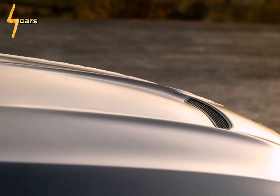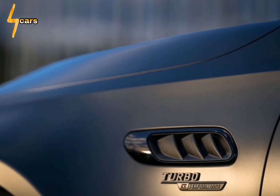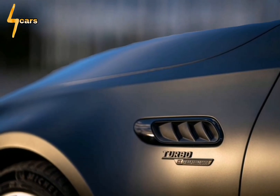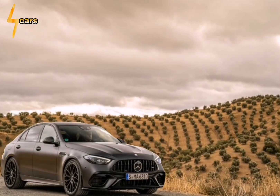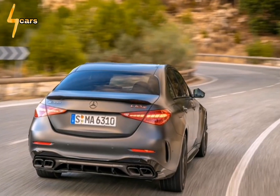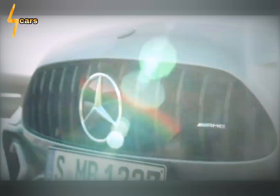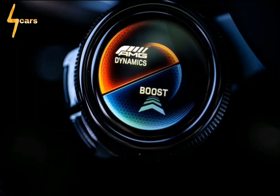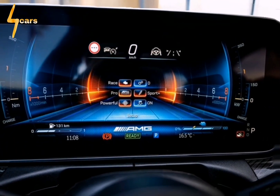Pop the C63's hood and the source of the car's fire and brimstone is revealed to be a longitudinally mounted 2.0-liter turbo-4 that produces an absurd 234.5 horsepower per liter — 469 in total — the same as the outgoing C63's twin-turbo 4.0-liter V8 made in standard tune. That power comes with no discernible lag, thanks to an electric motor on the shaft connecting the turbocharger's compressor and turbine wheels.